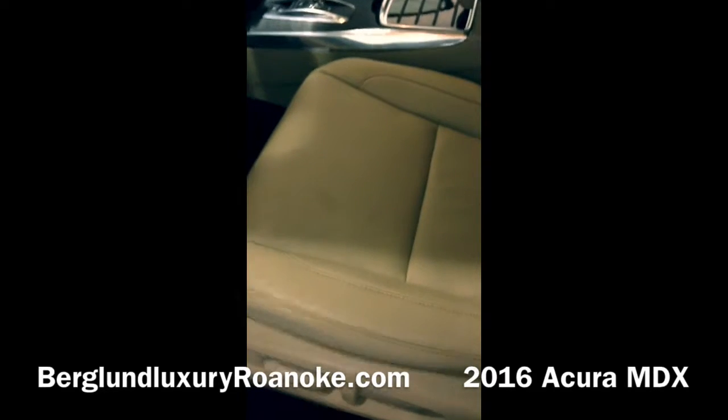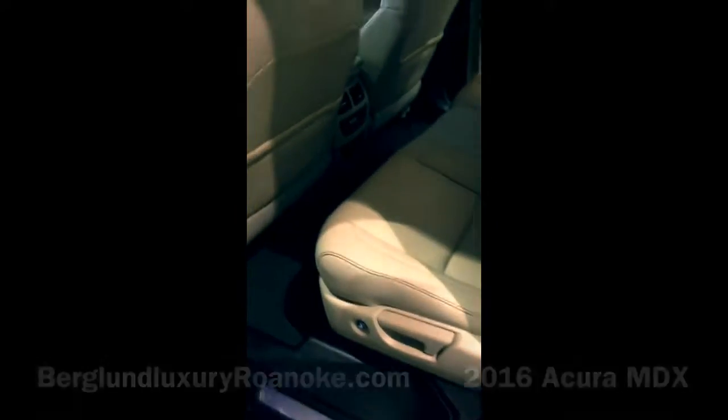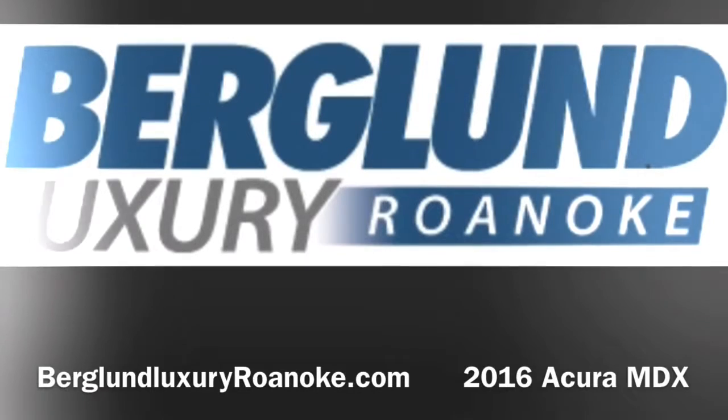This is the Acura MDX that you want, and you can see all of the specs and CarFax online on our website at berglundluxuryroanoke.com.